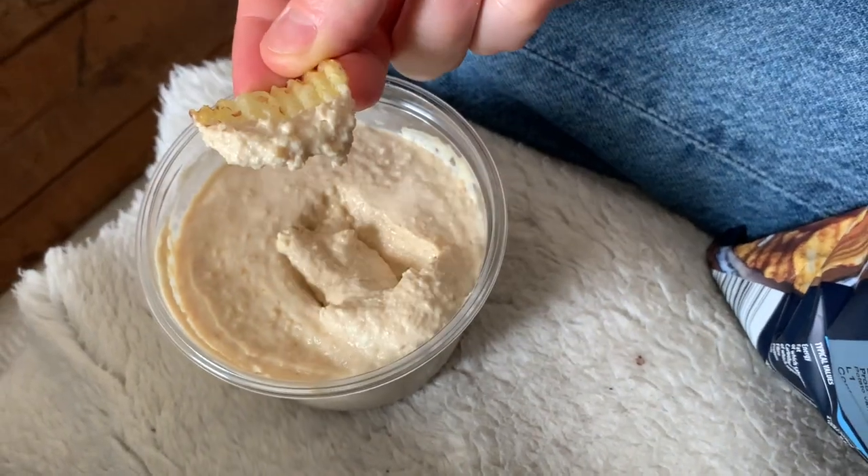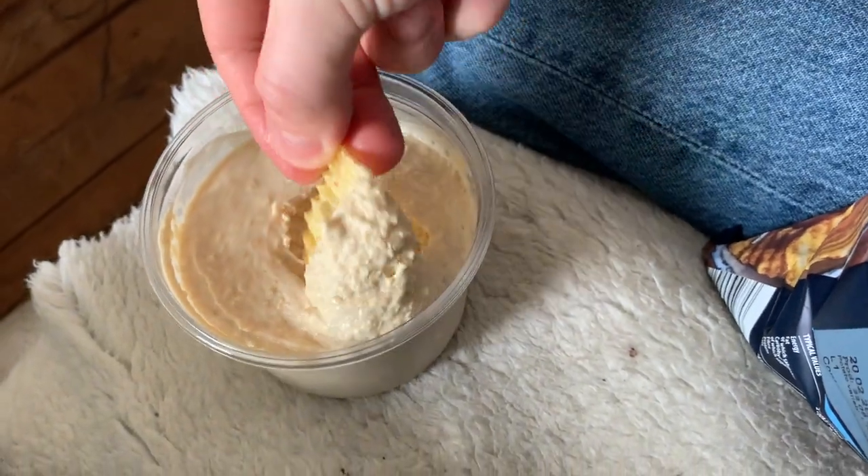We also bought a bag of ridge salted crisps from Aldi, and we have those with some hummus — we got the XXL hummus, though it wasn't really that much bigger than a normal tub, just a bit taller. And then we've got a bag of pears, which were very average and floury — though some were quite nice.